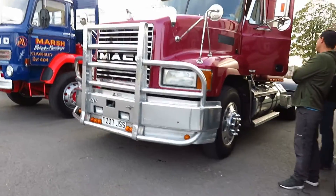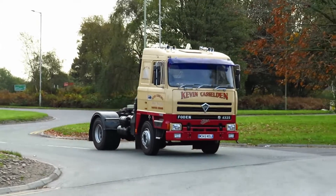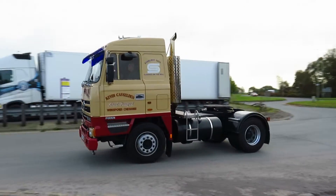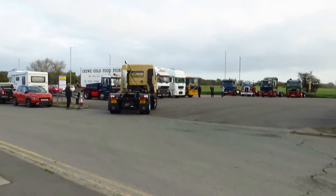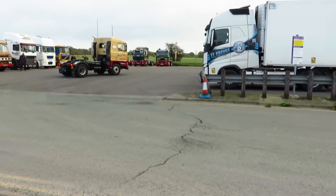This MAC — this is a new one. A Foden is entering the lorry meet now. Looks like we've got a few more interesting classic trucks here; definitely a lot to look at.